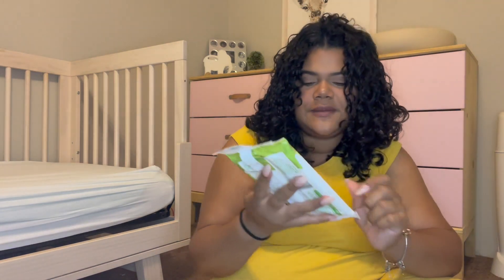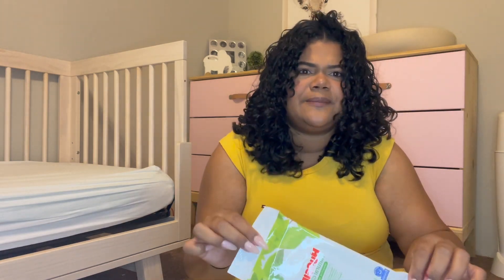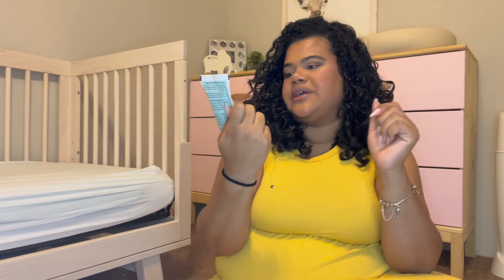So the first item that I pulled out is some Huggies wipes. This one is a pack of 16 — usually they have like a 10 pack of wipes. So it is different from my first pregnancy; I don't remember trying this.